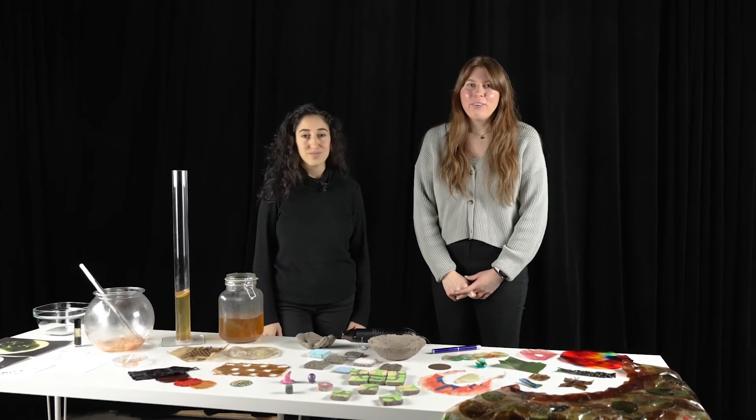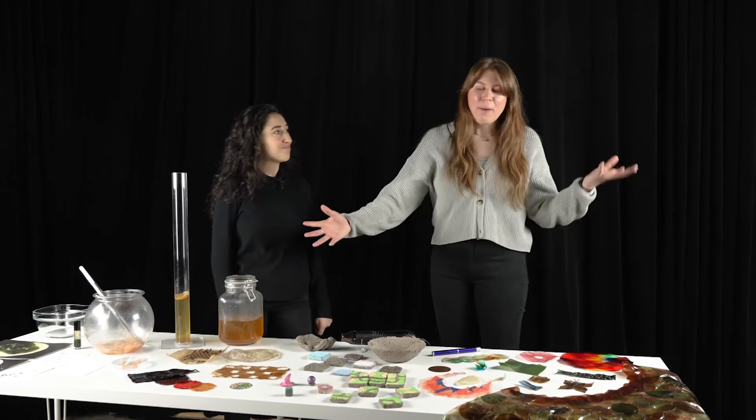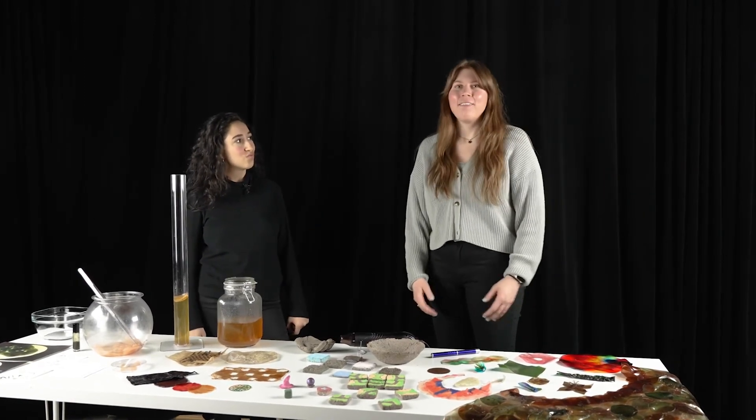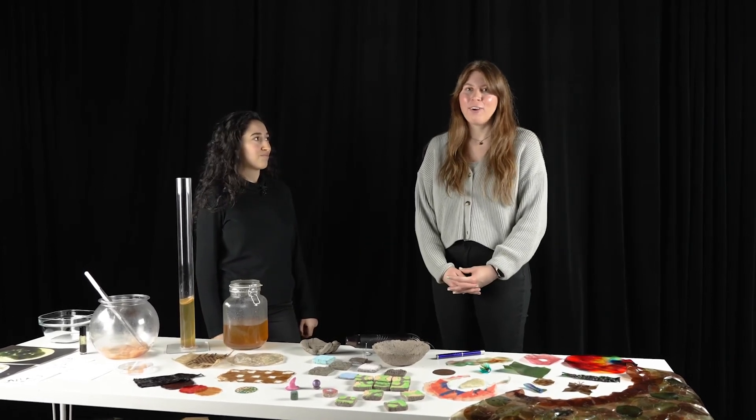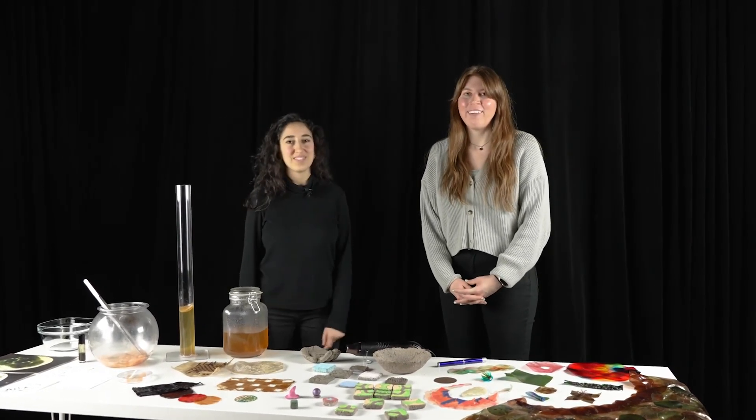Thank you all for taking this deep dive into biomaterials with us. We want to give a huge shout out to the Living Matter Lab and especially the director of our lab, Dr. Morella Alistar.